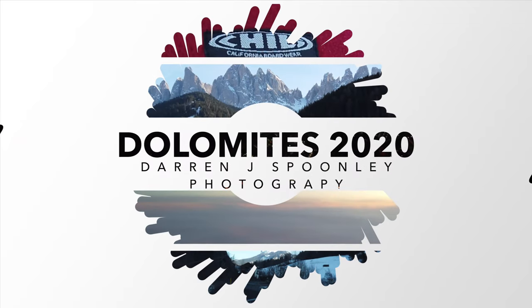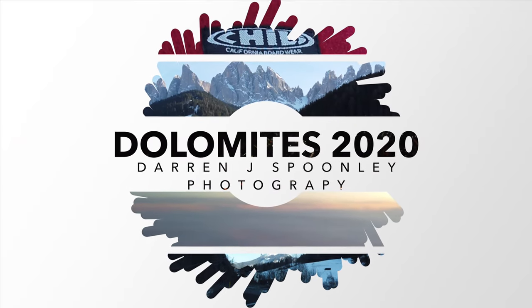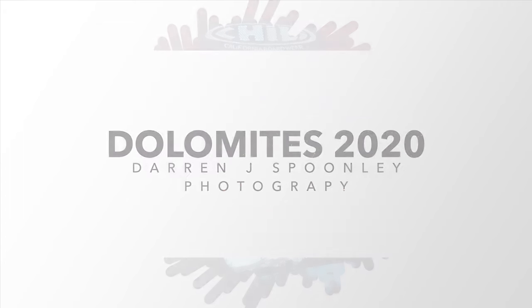You know, in photography it's a really serious game, so when you can find some time to have some fun, you definitely make fun.